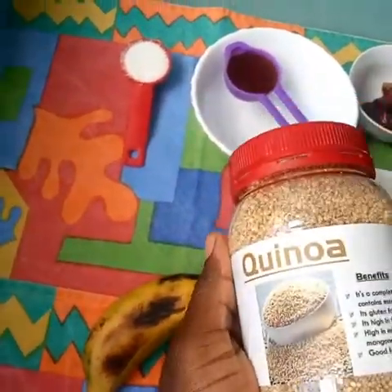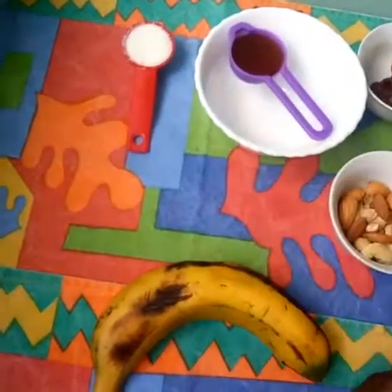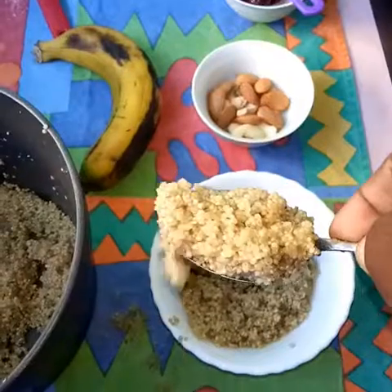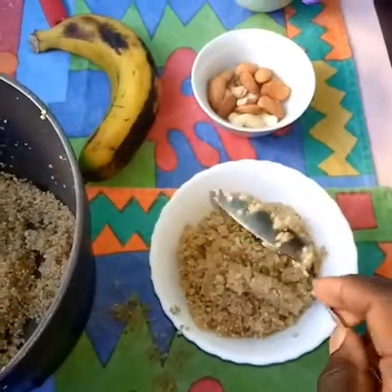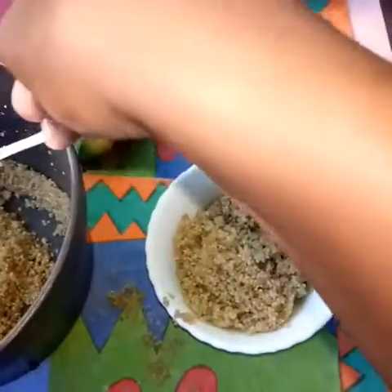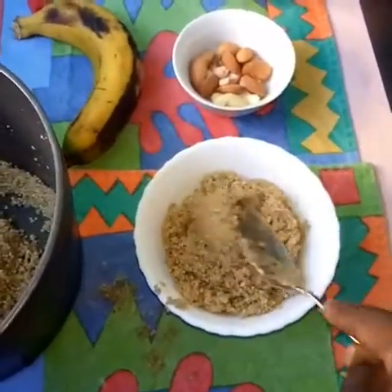Cook your quinoa — one cup of quinoa with two and a quarter cups of water. It takes a shorter time to cook. Ours is ready. Put it in your bowl where you're going to serve. This should make two servings.